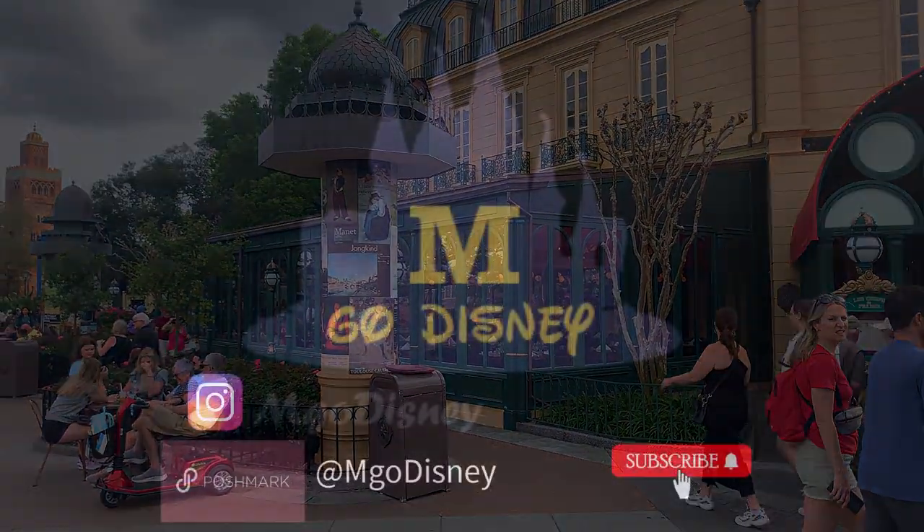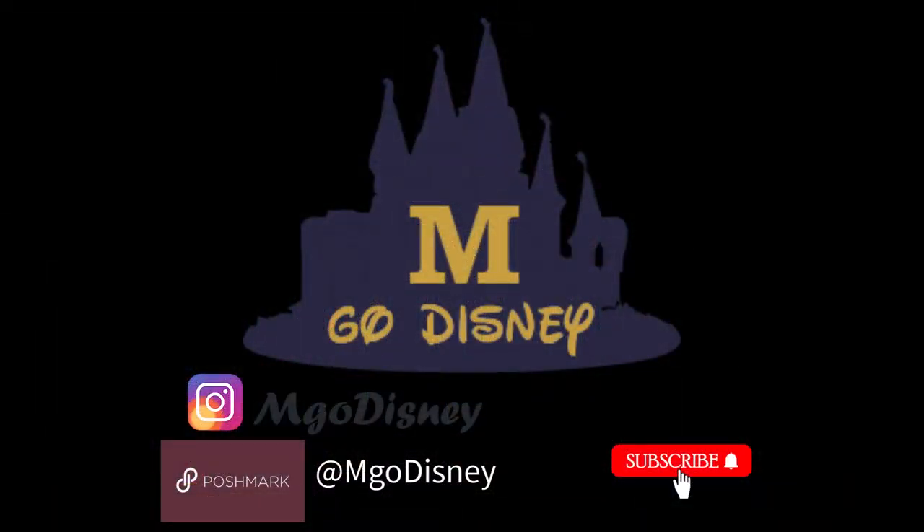Thank you for joining us on this culinary journey. Don't forget to follow us on Instagram and check out our Poshmark account at mgodisney for pre-loved Disney clothing. And if you haven't already, be sure to subscribe to our channel for more adventures in the world of Disney. Enjoy, and see you real soon.